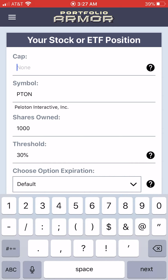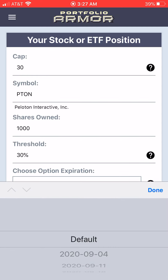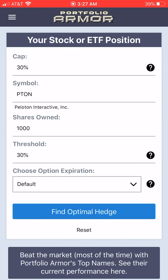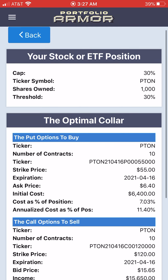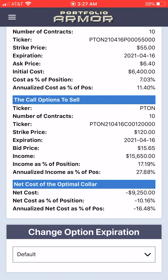Let's see if there's a way we can lower that cost if we're willing to cap our upside. On the previous screen, I'll enter 30% as a cap and keep everything else the same. And this time we're presented with an optimal collar to hedge Peloton, where the net cost of the collar is actually negative — negative $9,250, or negative 10.16% of position value.